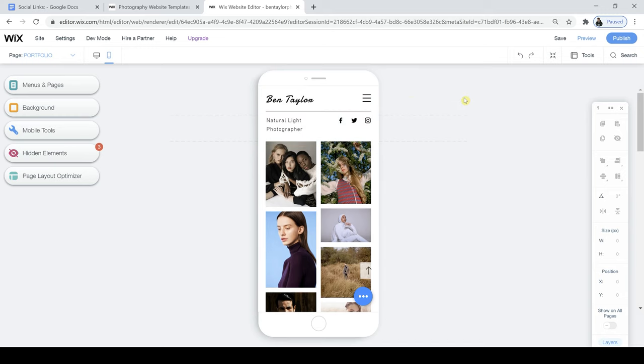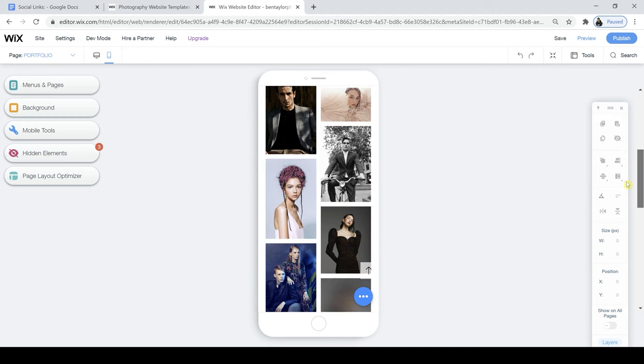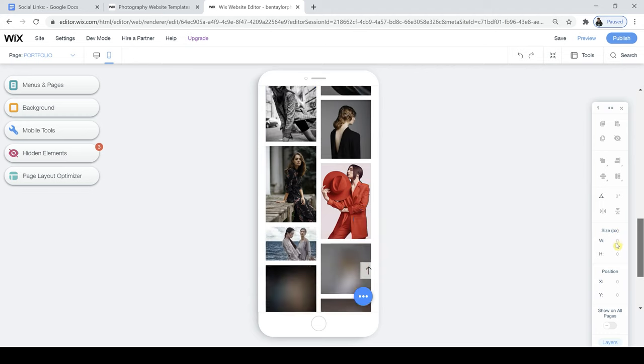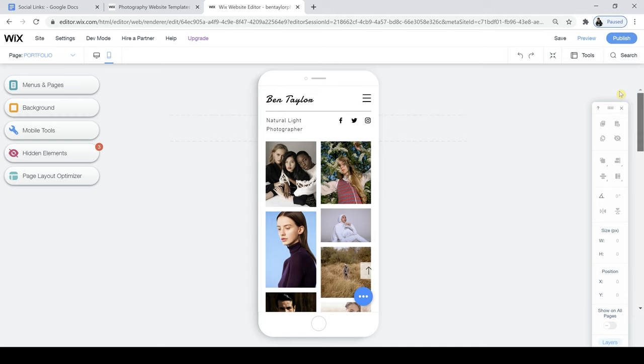If most people are looking through their mobile phones and it looks great on desktop but doesn't look particularly good on mobile, then you're going to be losing a lot of people's attention. It's important that you have this feature from the Wix editor — it's a really good feature because on most other website builders it's not something you can easily access, or it doesn't seem to work in cohesion where your desktop also looks good on mobile at the same time.